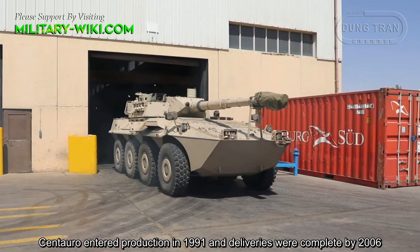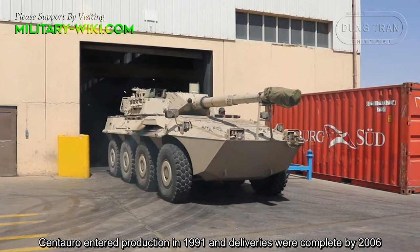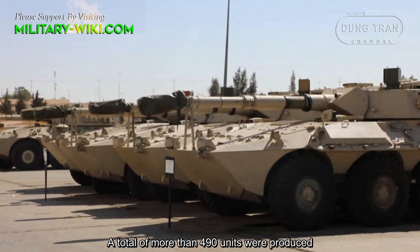Centauro entered production in 1991 and deliveries were completed by 2006. A total of more than 490 units were produced.